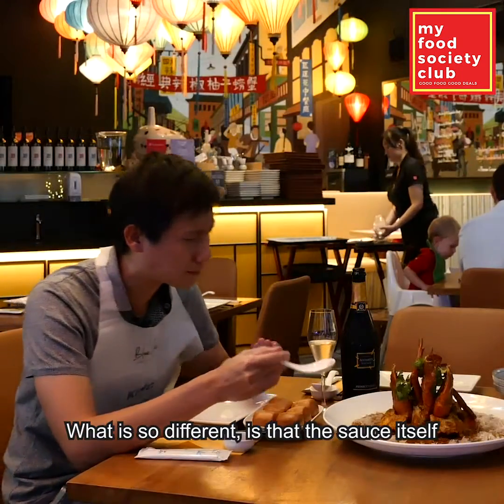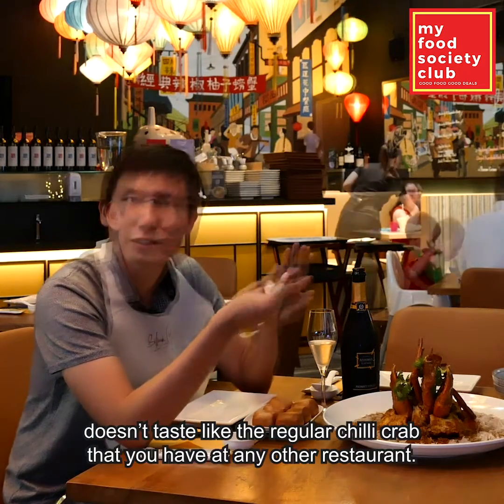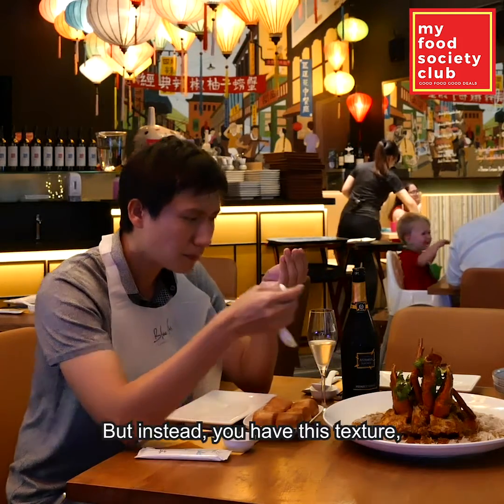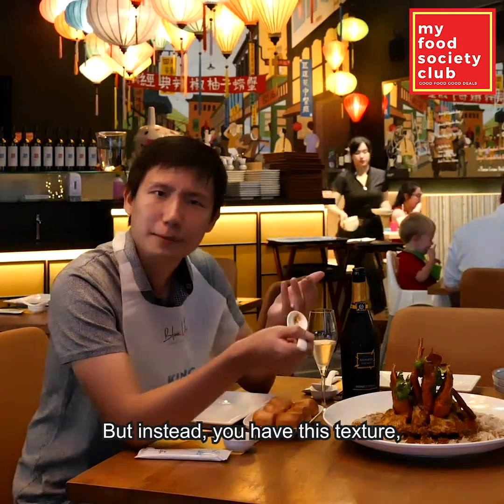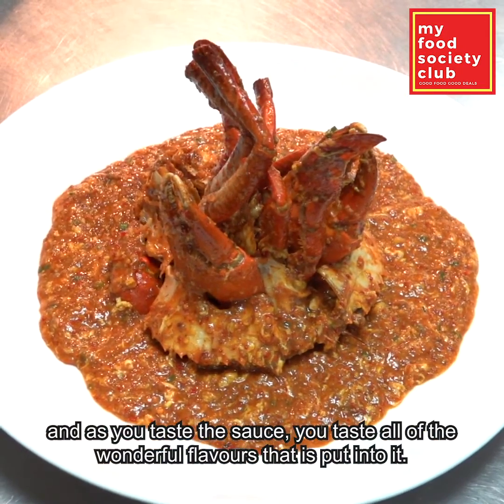What is so different is that the sauce itself doesn't taste like the regular chili crab you have at any of the restaurants, but instead you have this texture and as you taste the sauce you taste all of the wonderful flavors that are put into it.